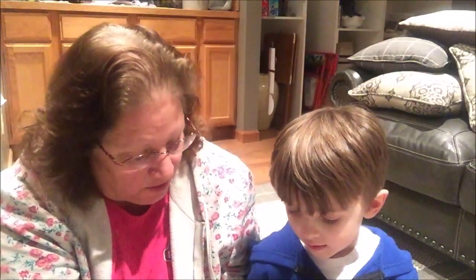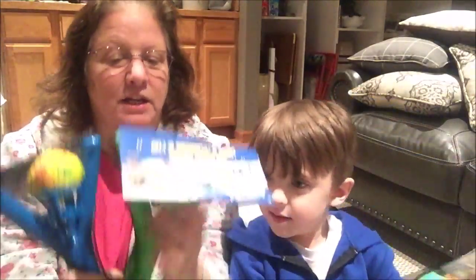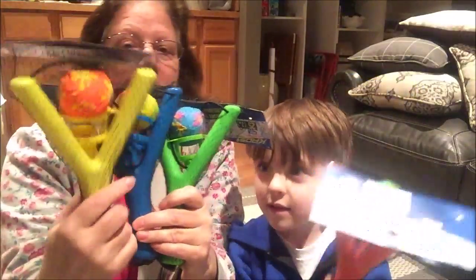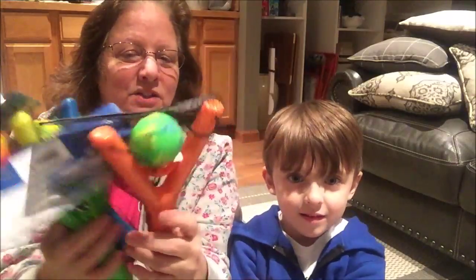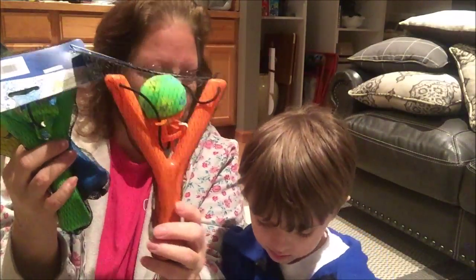I picked one of each color — the green ball with the orange slingshot, the yellow ball with the blue slingshot, and a green slingshot with the blue ball. And then the yellow and orange one that we already showed you. Those are kind of cool. I was standing in line to check out and the lady behind me said, 'Oh, where'd you get that? I'm going to go get some of those.'